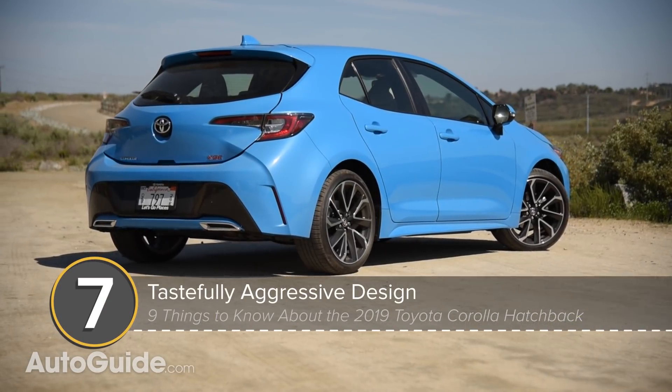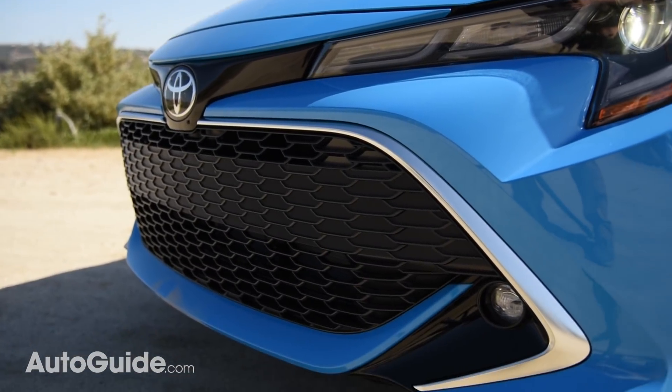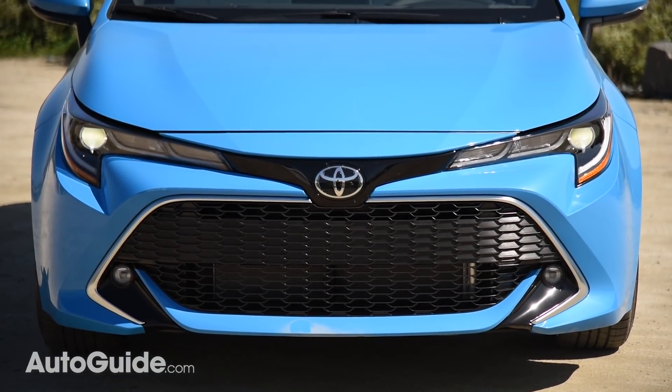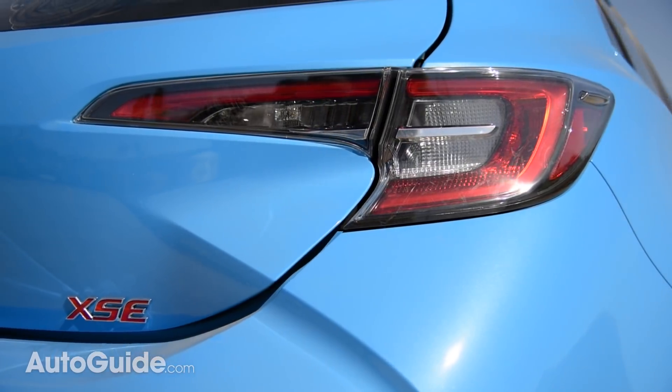The new Corolla Hatch is dressed in tastefully aggressive styling. There's an elegance to its design that's been lacking in other recent Toyotas, and for once the brand's big honking grille motif doesn't seem grossly out of proportion. Its triple-element headlamps look great, as does the expressively sculpted rear.